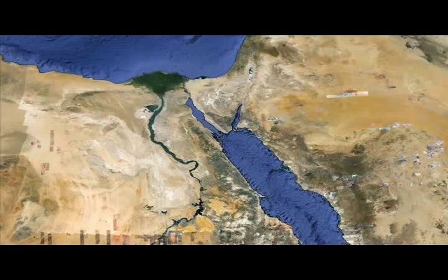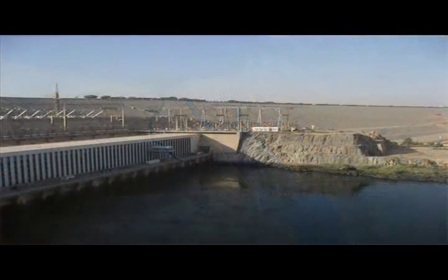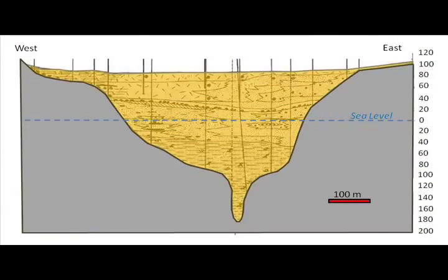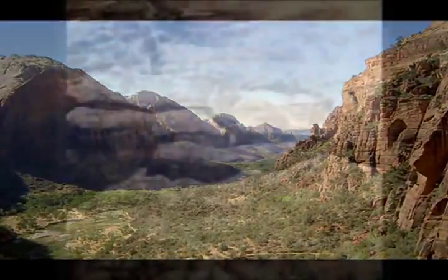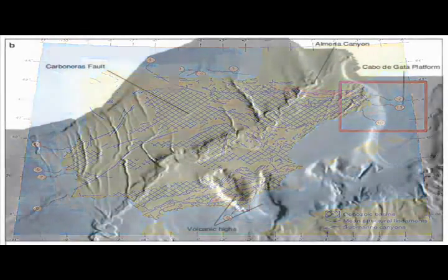At about the same time the Glomar Challenger was sailing the world's oceans making remarkable discoveries, Soviet engineers designing the High Aswan Dam in Egypt also made a remarkable discovery. In drilling down to find bedrock, they discovered much to their surprise a deeply entrenched channel buried beneath the Nile muds, stretching almost 200 meters below present sea level. At some time in the past, over 800 kilometers south of the present Mediterranean Sea, the Nile had carved a deep chasm and flowed at a level much lower than today's sea level.